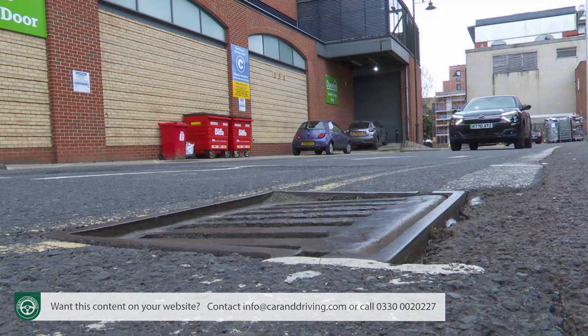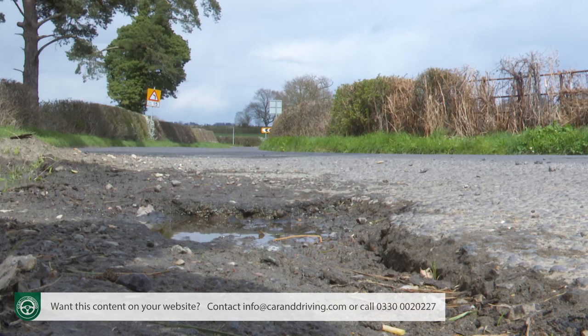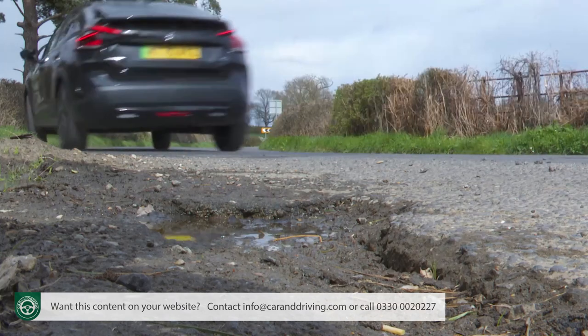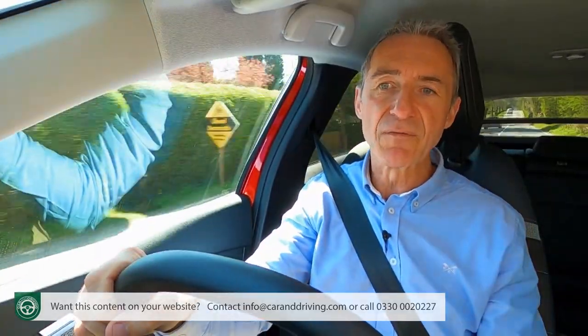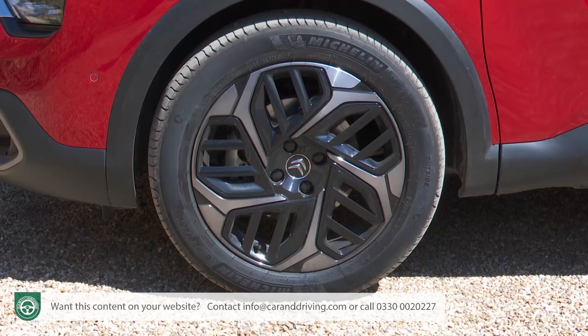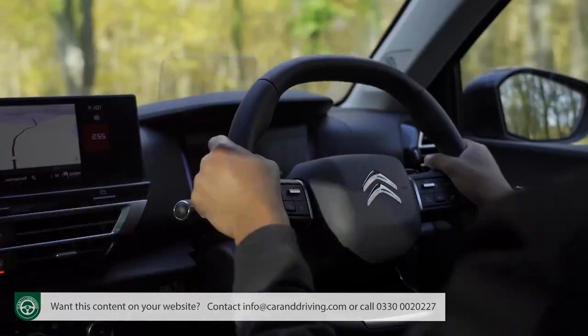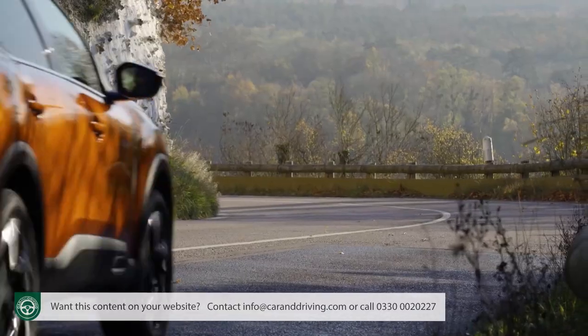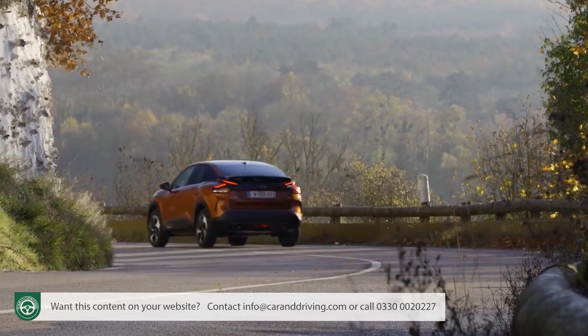For the time being, what we're left with is a damping solution that works well but is affected more than you'd hope by deeper potholes and more extreme speed bumps — especially with the largest 18-inch wheel rims. Perhaps that's the price you pay for getting a big improvement in ride comfort without the corresponding payback of a family five-door that handles like a water bed.